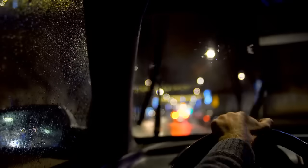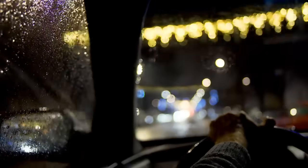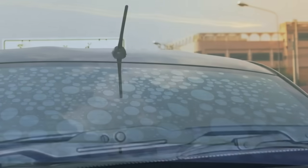Additionally, safety standards require that the windshield does not distort the driver's view, which is why optical clarity is a critical factor during manufacturing. Any defects in the glass, such as bubbles or waves, can create visual distortions, which is unacceptable for road safety.